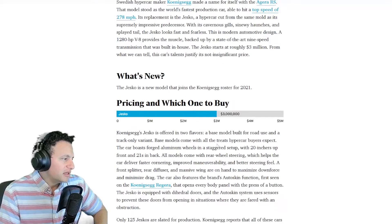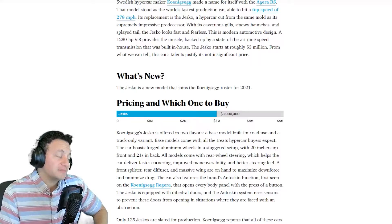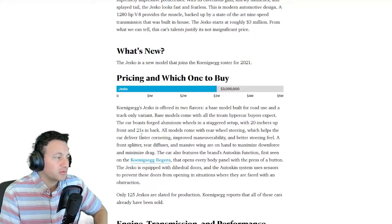Reading from the article: the Koenigsegg Jesko is offered in two flavors — a base model built for road use and a track-only variant. The base model comes with forged aluminum wheels in a staggered setup: 20-inch up front and 21-inch in the back. All models come with rear-wheel steering, which helps the car deliver faster cornering, improved maneuverability, and better steering feel.